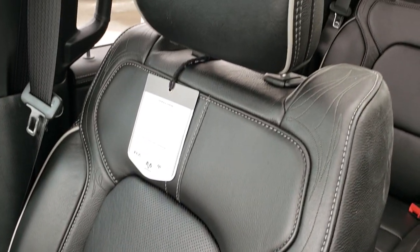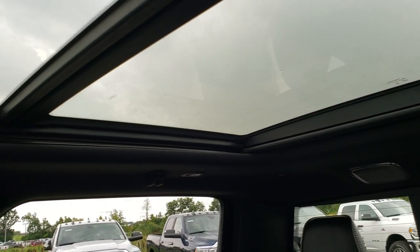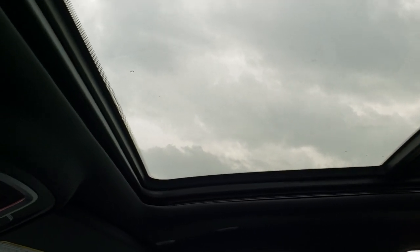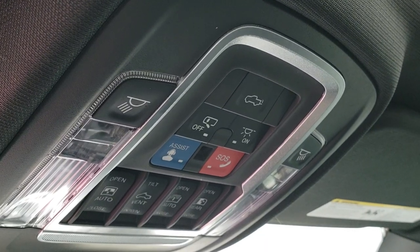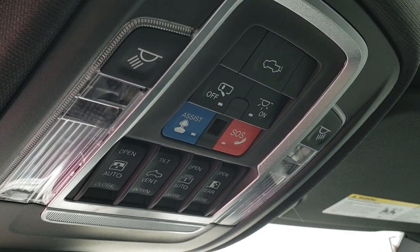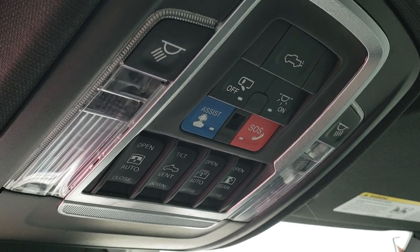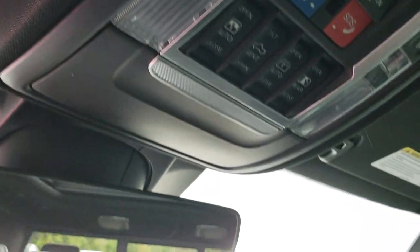The passenger seat is very clean as well. This truck has never been smoked in and smells very clean. It has the power Vista roof which really brightens up the inside. There are assist and SOS buttons, map lights, and controls for the sunroof shade as well as the power side and rear window. Home Link buttons for your garage door, security systems, and lighting systems.